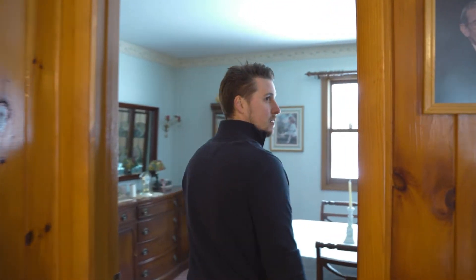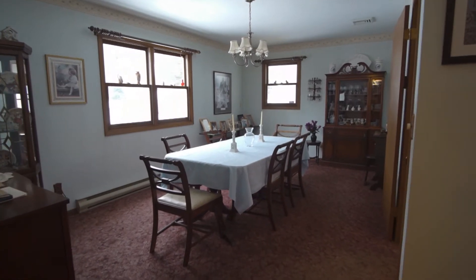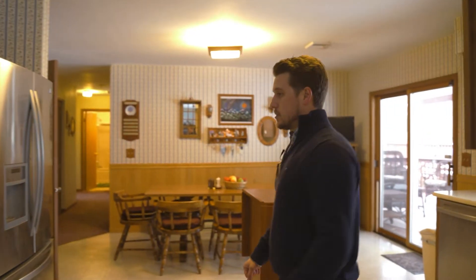Walking into the formal dining room — big enough for a large table in here. I like how it's actually longer; it just fits better for a formal dining room.